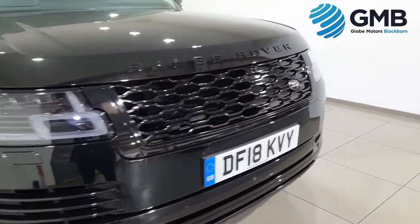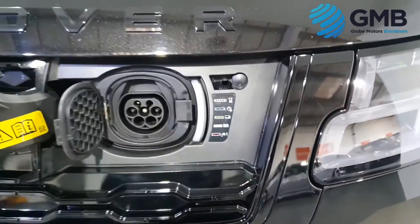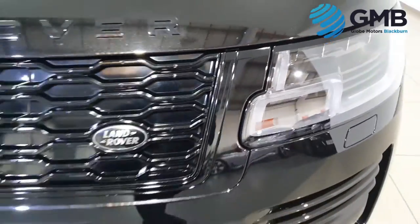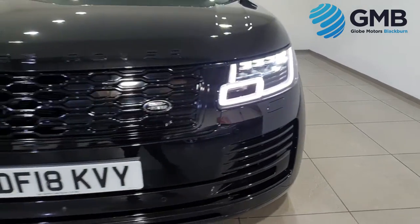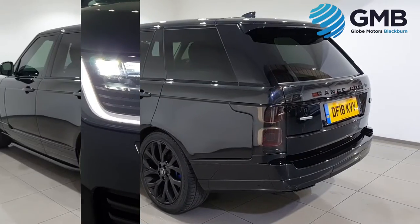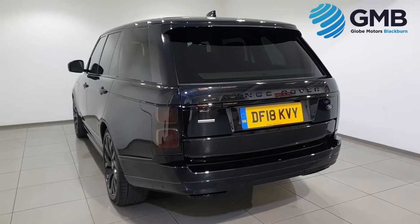Our specially trained engineers make sure every car we sell is of the highest quality. When it comes to the exterior, they check every single panel to make sure there are no signs of dings, dents, scratches, or rust spots. As you can see from this video, this vehicle is in impeccable condition.